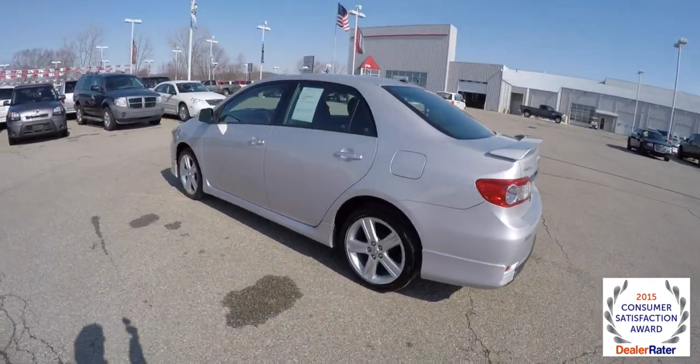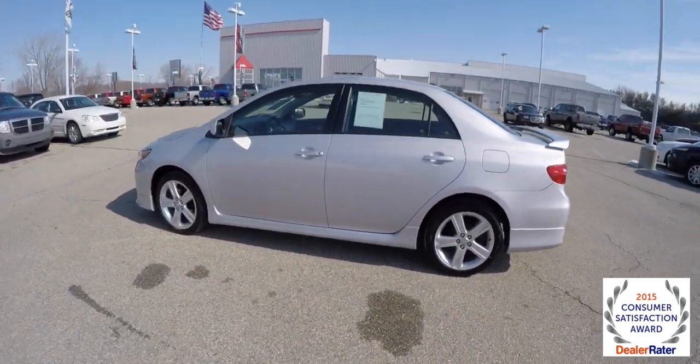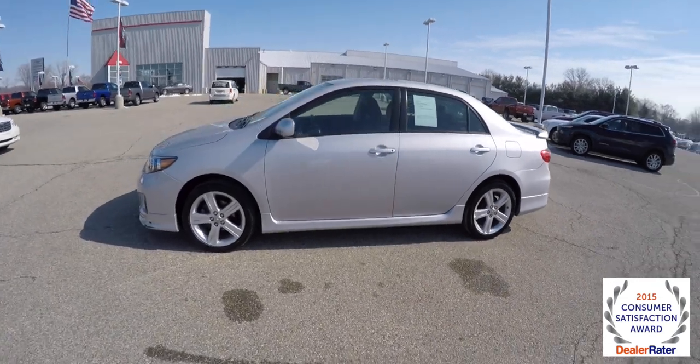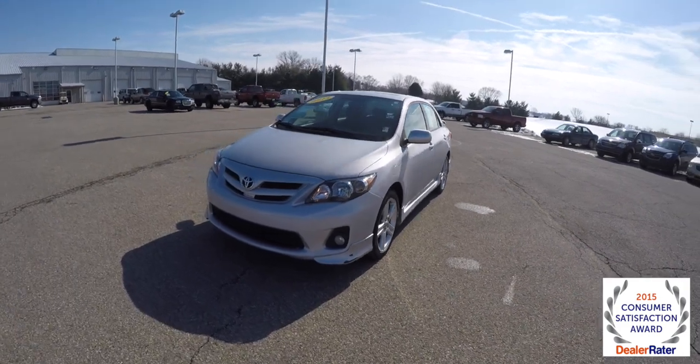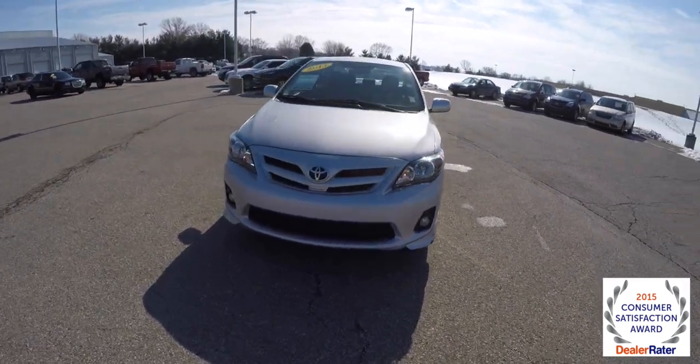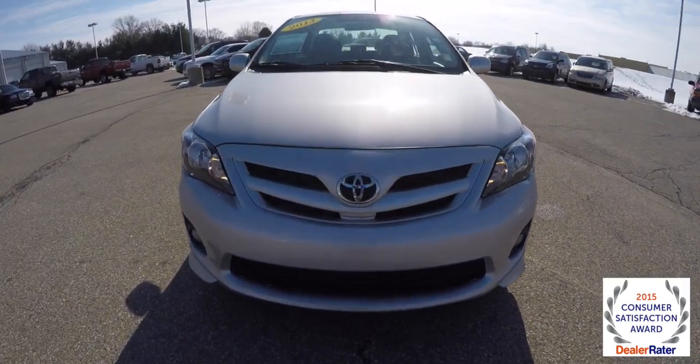This does conclude our quick walk-around look at this 2013 Toyota Corolla S. If you have any questions or would like to see this vehicle, please contact your showroom. One of our friendly sales staff would be more than happy to answer any questions you may have. Thanks for watching.